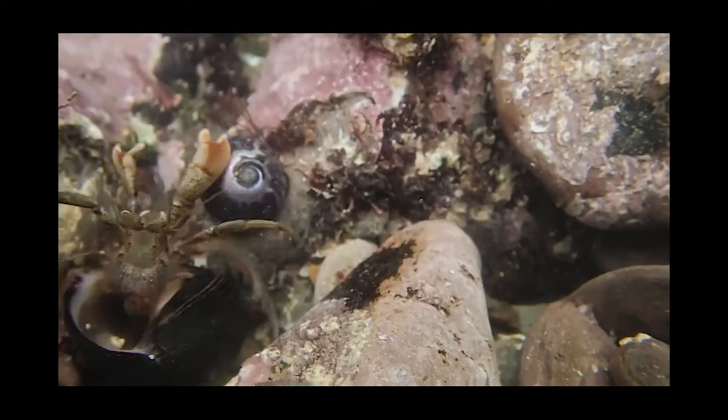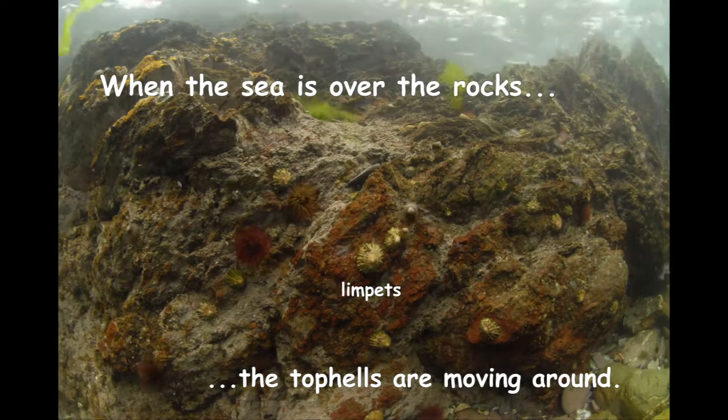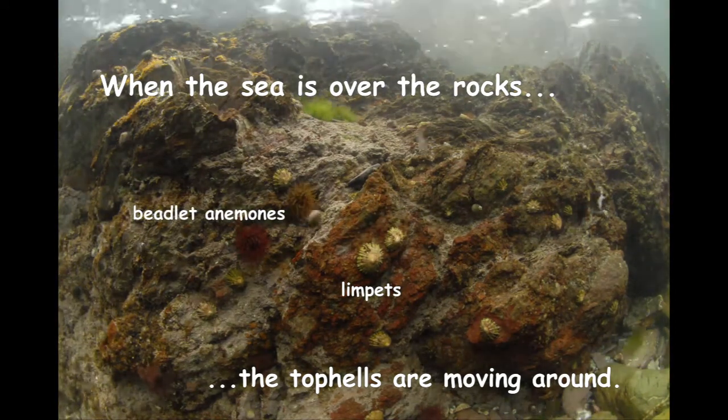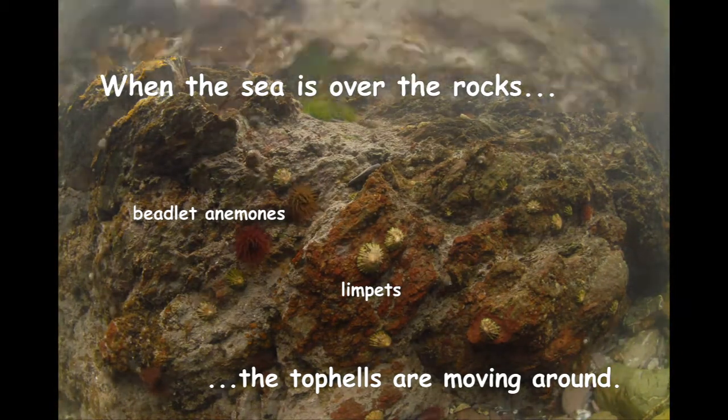Well, it's the end of the fight for now. Let's go and discover some more animals. With the sea over the rocks, the beadlet anemones have their tentacles stretched out, ready to catch food. And the top shells are busying around, eating algae on the rocks.